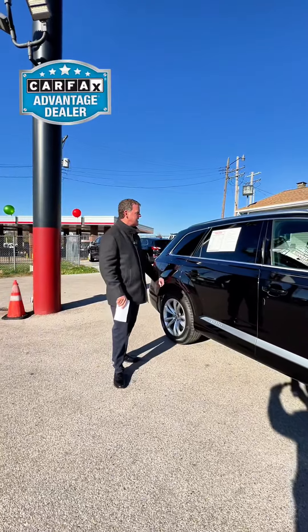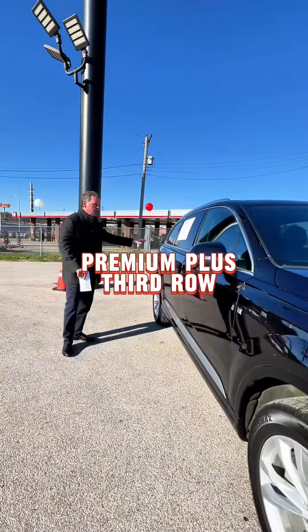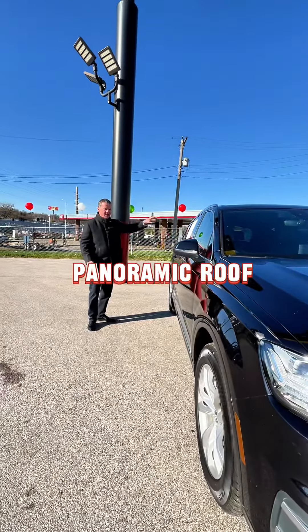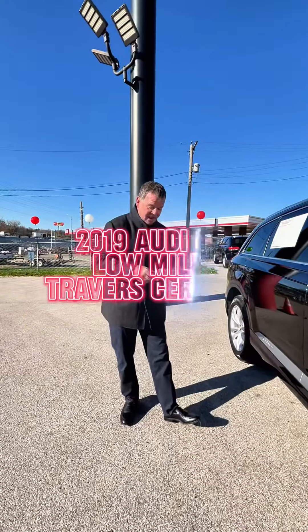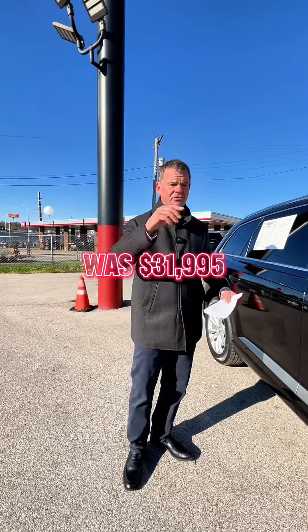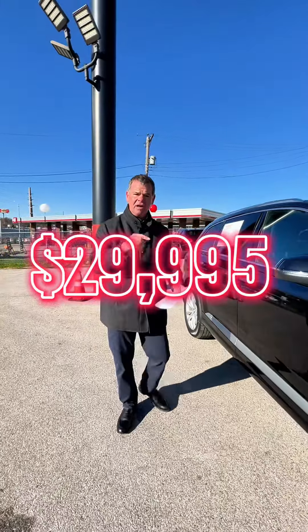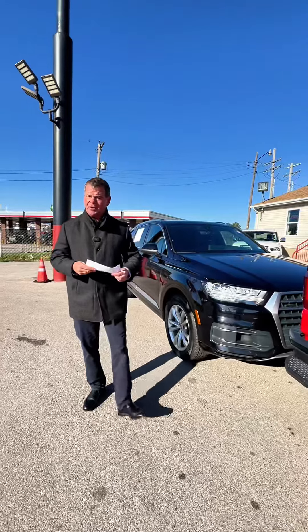The first one we have is the 2019 Audi Q7 Premium Plus — third row, quad buckets, panoramic roof, Audi serviced, brand new tires. This is the 2019. We had it priced at $31,995; we just reduced it to $29,995 this week only. It's service inspected and it's Travers certified.